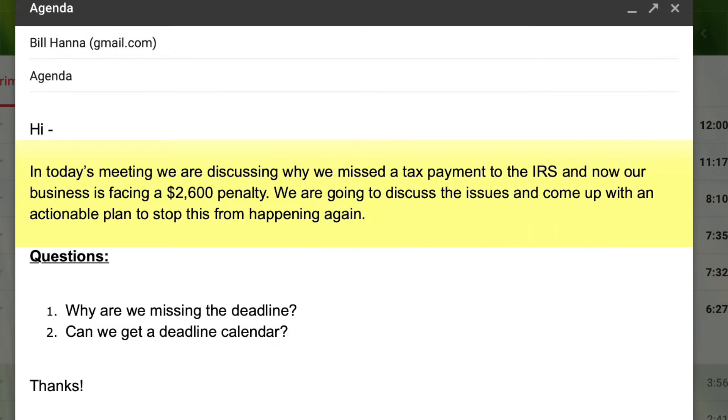Rather than sitting here and telling you what to do, I'm going to show you exactly how to do it. In today's meeting we are discussing why we missed a tax payment to the IRS and now our business is facing a $2,600 penalty. We are going to discuss the issues and come up with an actionable plan to stop this from happening again.